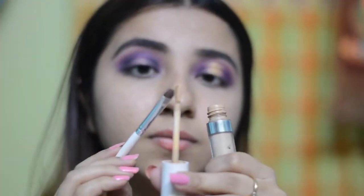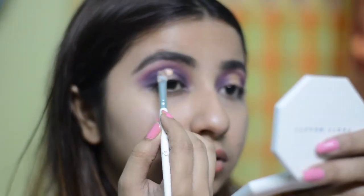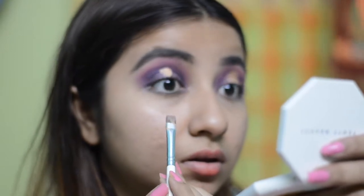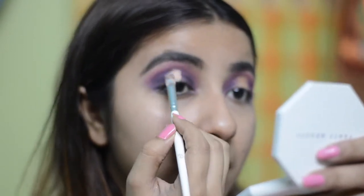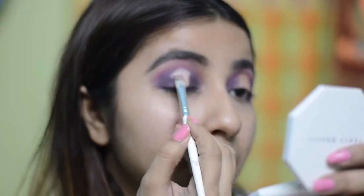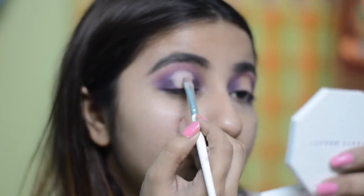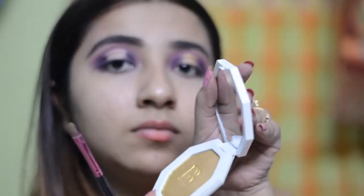Now I am going to cut the hallow cut crease. I am going to take a little bit of concealer on a flat shader brush and try to look wide open so that I can get the exact area up to where the crease needs to be cut. Then I am going to create a small gap in the middle of my lids so that I can fill in the gold shade and get the correct pigmentation.